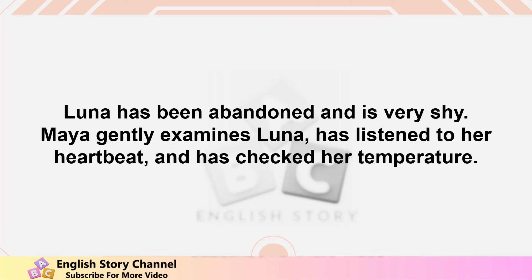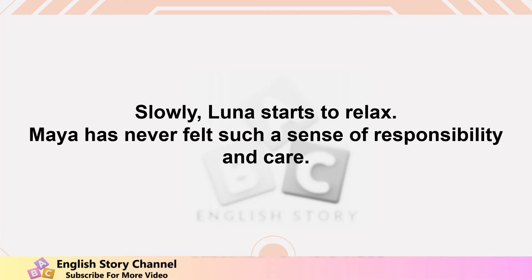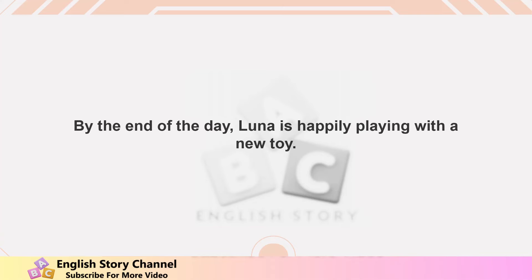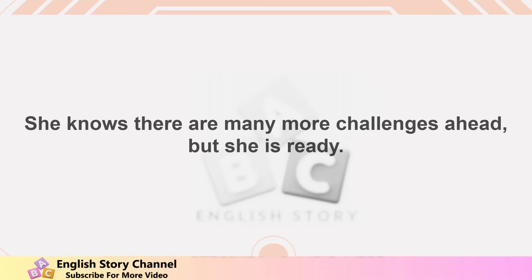Maya gently examines Luna, has listened to her heartbeat, and has checked her temperature. Slowly, Luna starts to relax. Maya has never felt such a sense of responsibility and care. By the end of the day, Luna is happily playing with a new toy. Maya has helped an animal in need and her dream has finally come true.